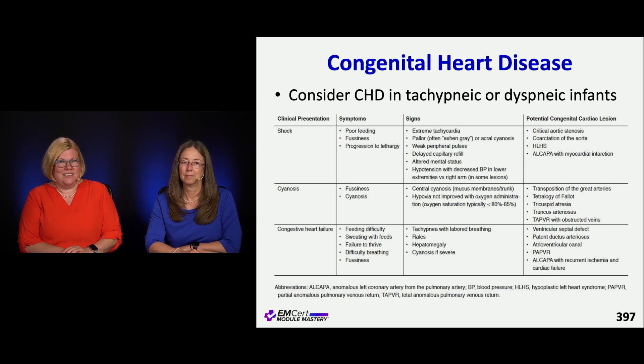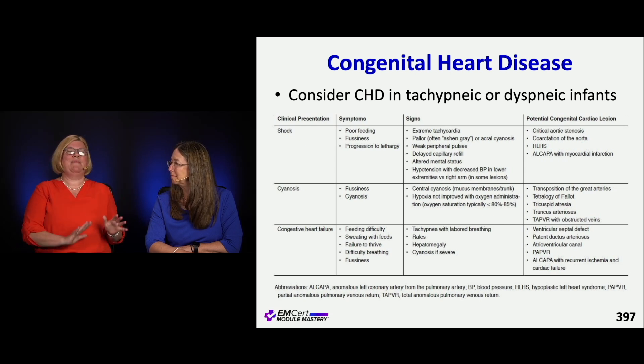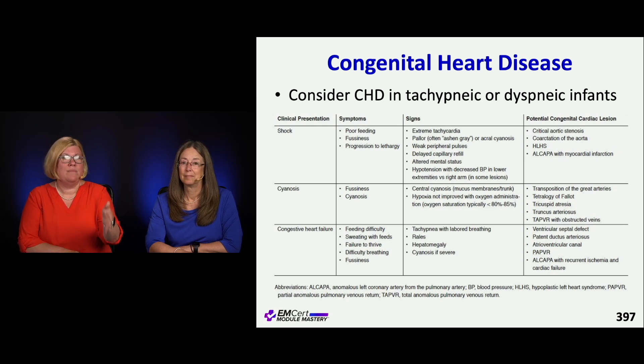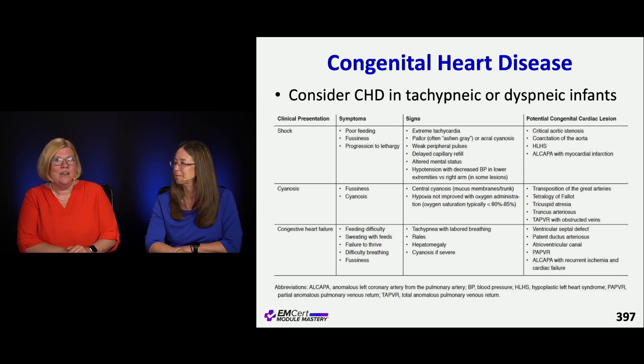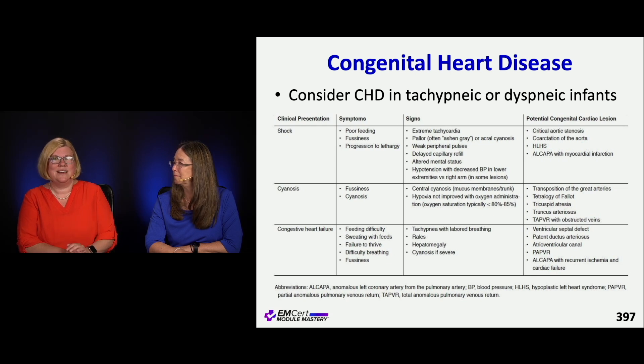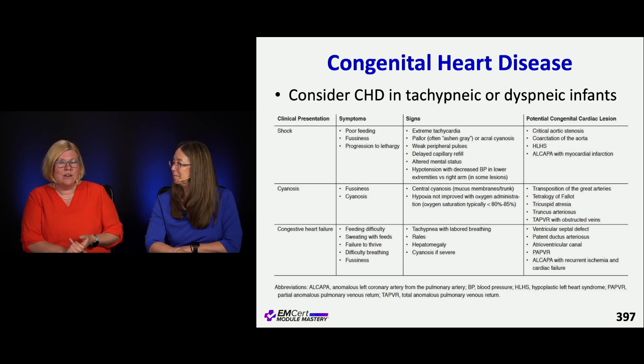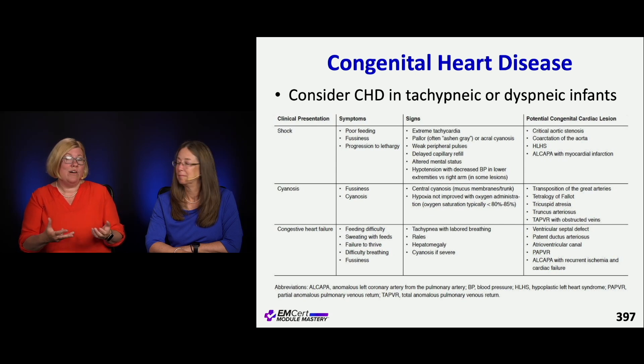Congenital heart disease: tachypnea, dyspnea, or problems with feeding are often the first signs. How are they presenting? Are they blue? Are they in shock? Are they in CHF? Do they have poor feeding or fussiness? Cyanosis is very classic. Also look for extreme tachycardia, pallor, abnormal pulses, rales, or hepatomegaly — all of these can clue you into what's going on.